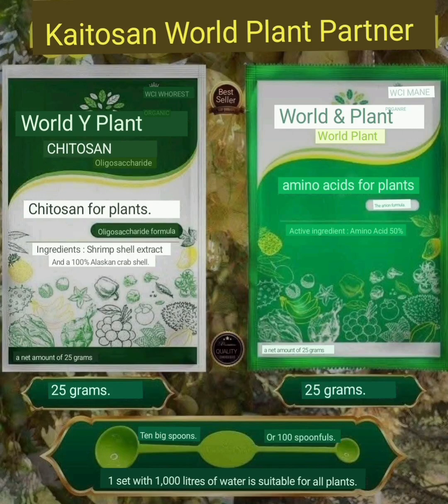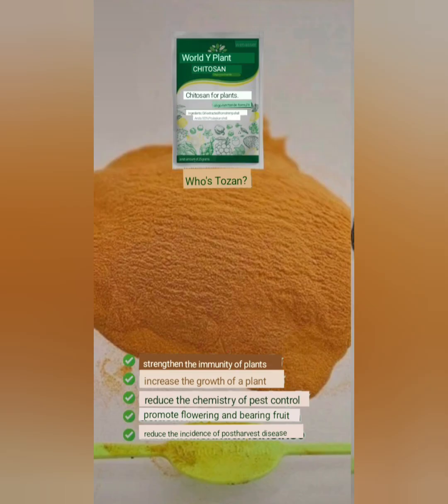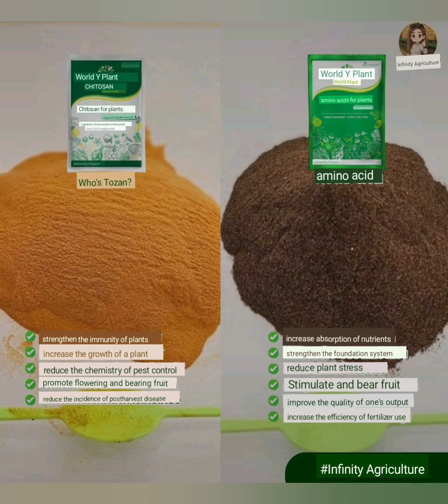The Marvelous Duo Set — Amino Acid and Chitosan. This product set combines the power of amino acids and chitosan to help your plants grow strong, healthy, and produce high-quality yields.